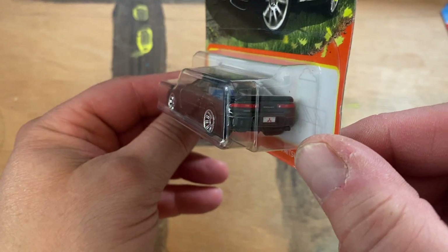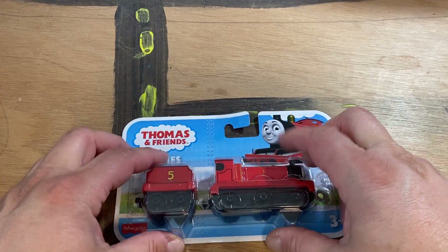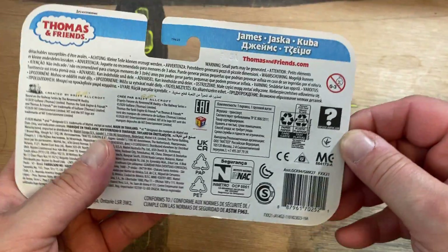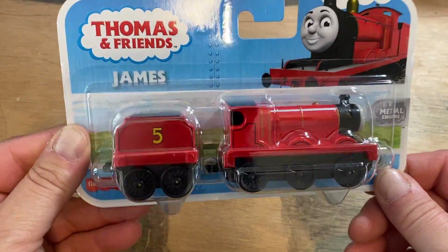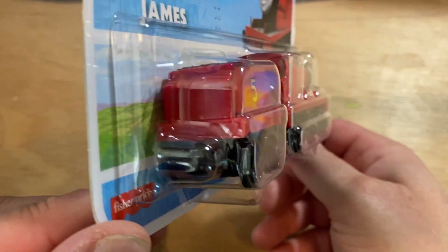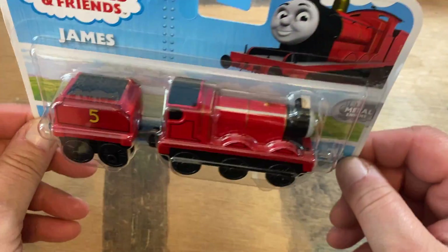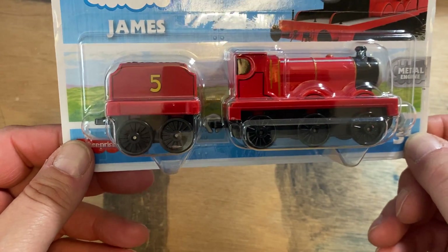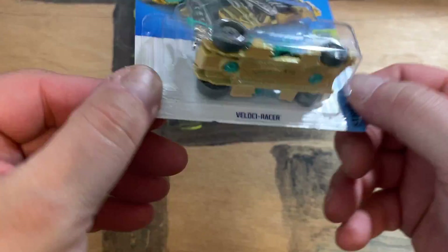Bad news for all you fans out there — inflation's catching up. Picked up one of these on clearance. This is Mattel — and Mattel owns Thomas. I'd like to thank Mattel for destroying such a classic series of toys with their wokeness and poor judgment. These are probably the last of whatever resembles the real Thomas. The new stuff is just going to fail, let's put it that way. Picked up one of these for my son.